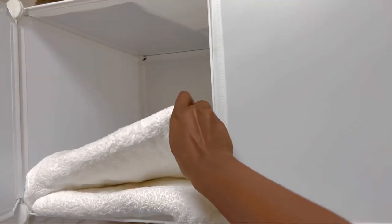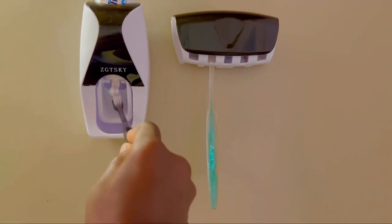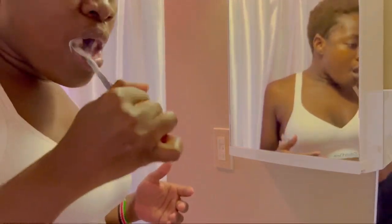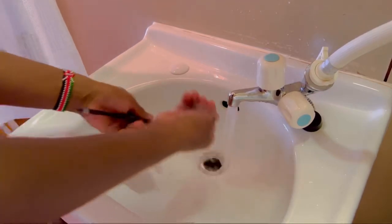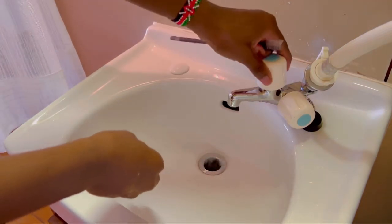First I'll get some clean towels because the previous ones were dirty. Then the first thing I do is brush my teeth. I have this cute toothpaste dispenser and I use Colgate for my mouth. I'll quickly brush my teeth, clean my mouth, rinse off the brush, and put it back in the toothbrush holder.